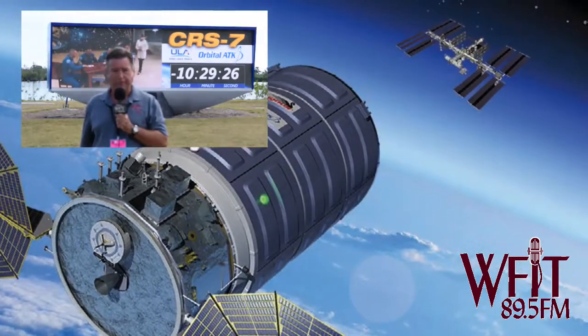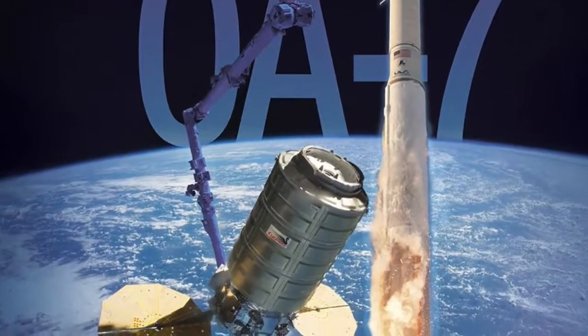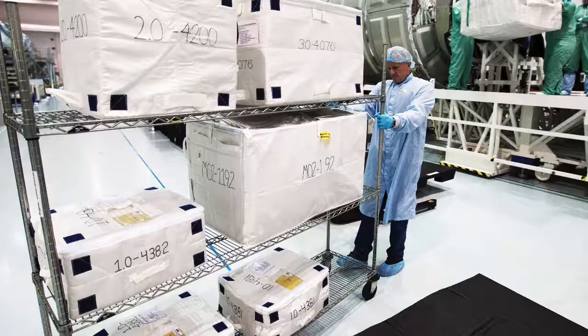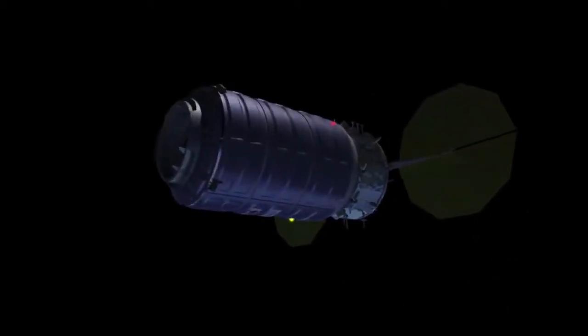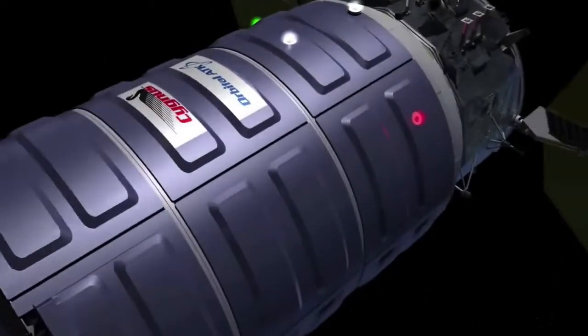United Launch Alliance's Atlas V will blast off with an Orbital ATK Cygnus spacecraft bound for the International Space Station. It carries 7,600 pounds of science experiments, cargo, and supplies. This will be Orbital ATK's seventh commercial resupply services mission. It is the ULA launch that was delayed from March after two separate issues with hydraulics.